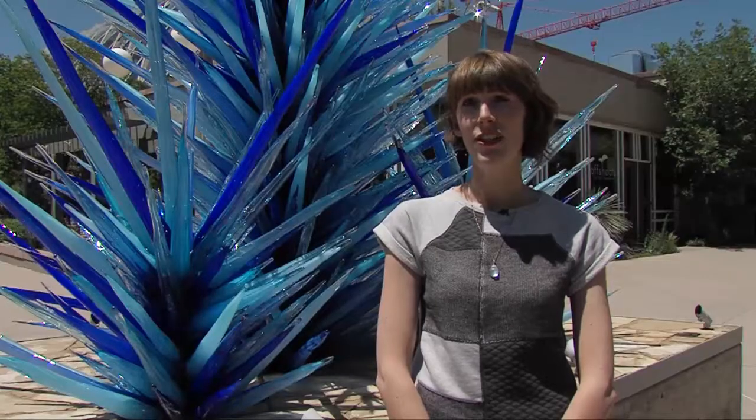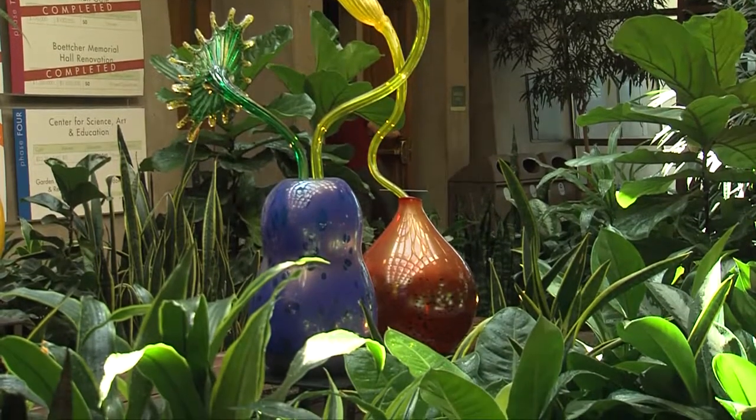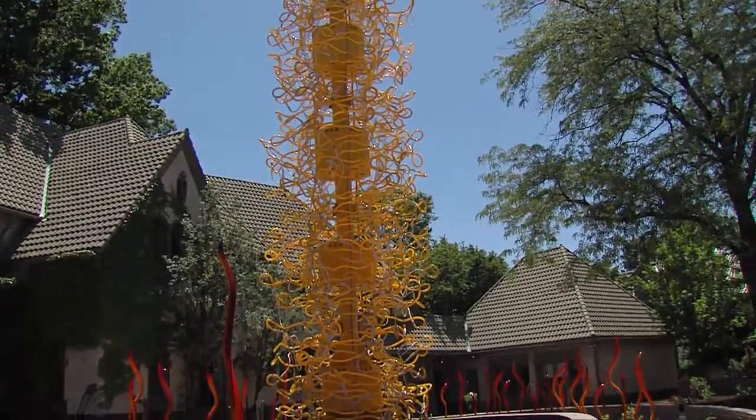There are 14 large-scale installations throughout the gardens, including two that are inside the Tropical Conservatory and Betcher's Memorial Center. They range in size from small floats in the water to a 30-foot neon tower.